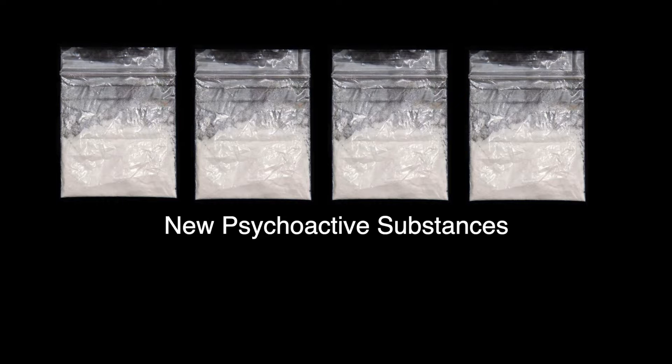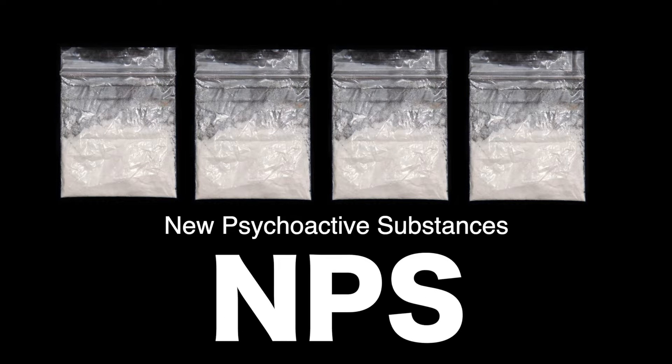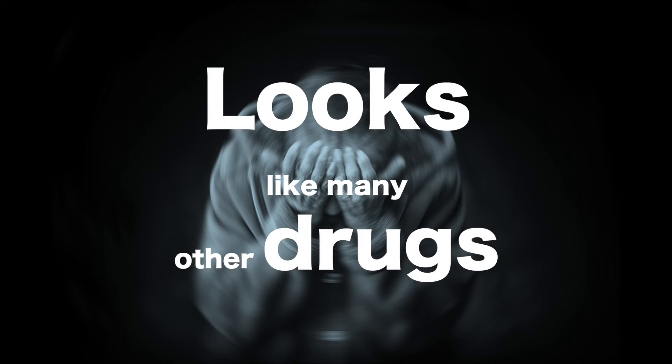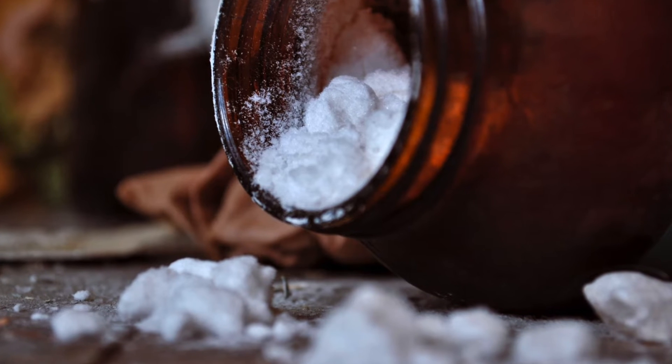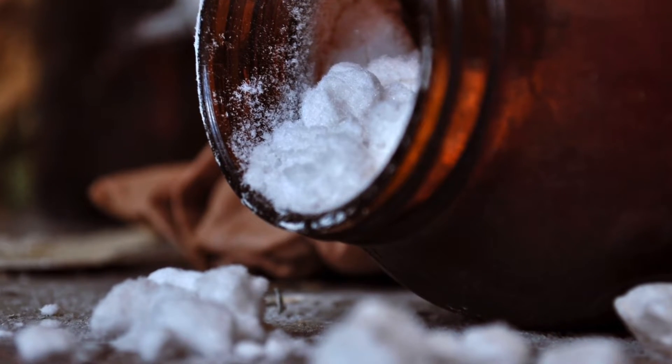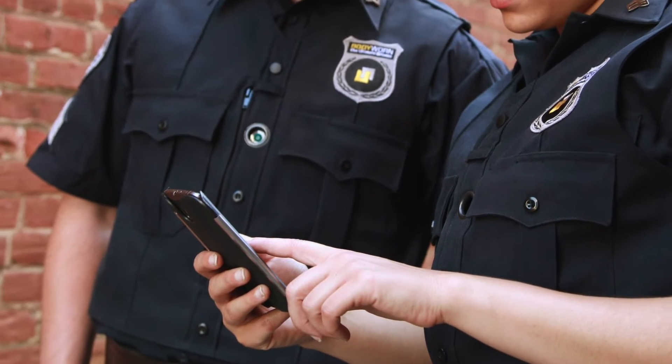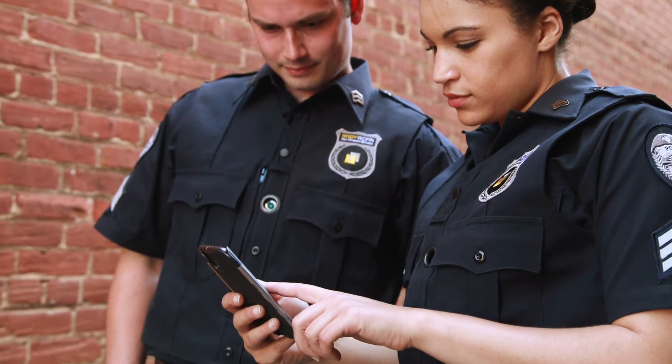Synthetic cathinones are part of a group of drugs that concern public health officials called New Psychoactive Substances, or NPS. NPS are unregulated psychoactive mind-altering substances with no legitimate medical use, made to copy the effects of controlled substances. They are introduced and reintroduced into the market in quick succession to dodge or hinder law enforcement efforts to address their manufacture and sale.